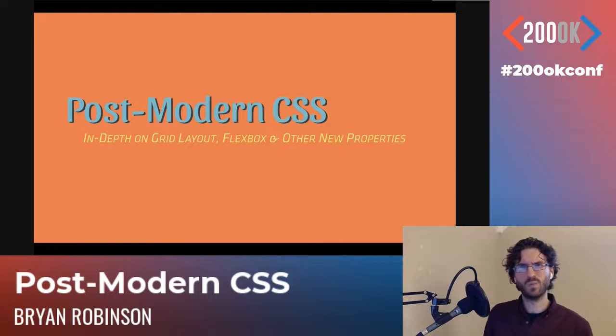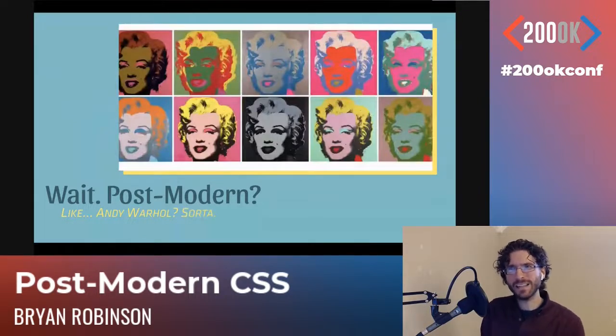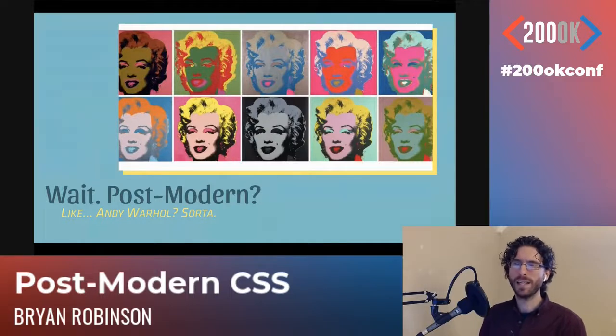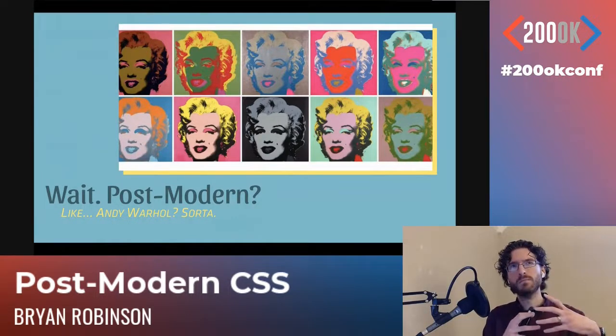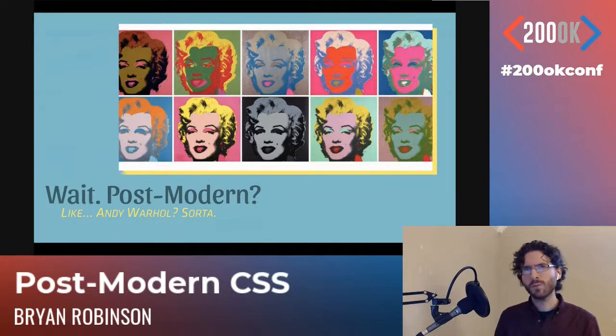So postmodern — think Andy Warhol, some soup cans on a canvas. That is postmodern art, it's pop art. But there's also a whole bunch of other stuff involved in postmodernism: postmodern architecture, postmodern film, all sorts of postmodernism. And there's also a branch of philosophy called postmodernism, which is really what I'm talking about here.